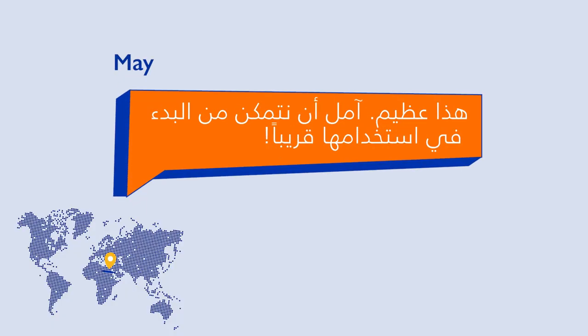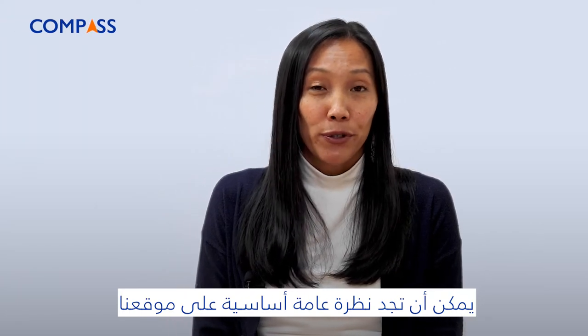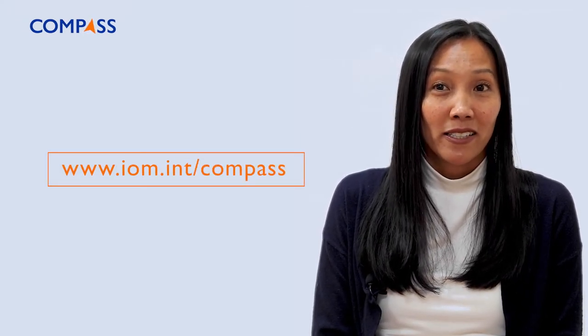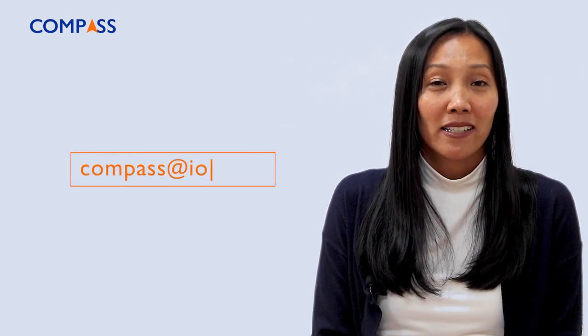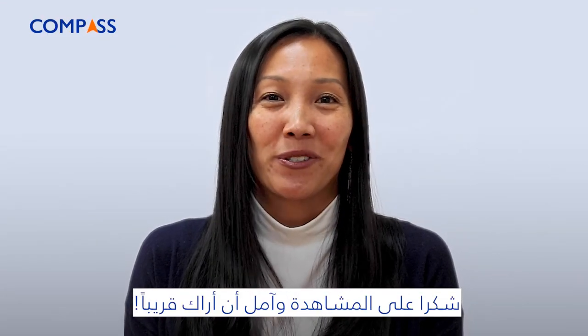That's great. I hope that we can start using them soon. Where can I find more information if I need it? You can find a basic overview on our website, www.iom.int/compass. And if you're looking for more detailed information for you or your partners, send us an email at compass@iom.int. Thank you for watching and hope to see you soon.